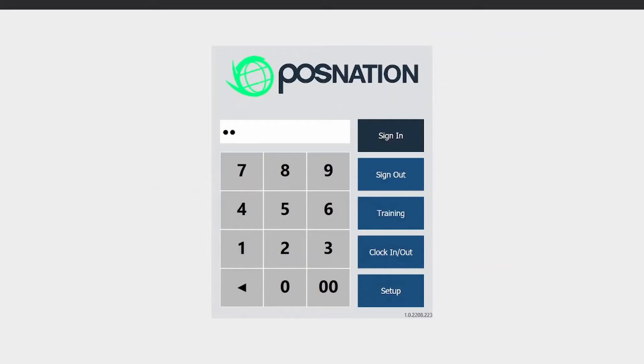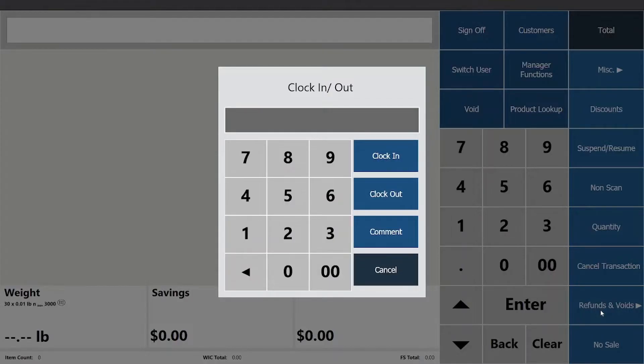Hi, I'm Anna, and I'm here to give you a brief overview of our cloud-based point-of-sale software, POS Nation for Grocery. To start using the system, employees simply log in with their unique PIN. They can also clock in to track their hours.